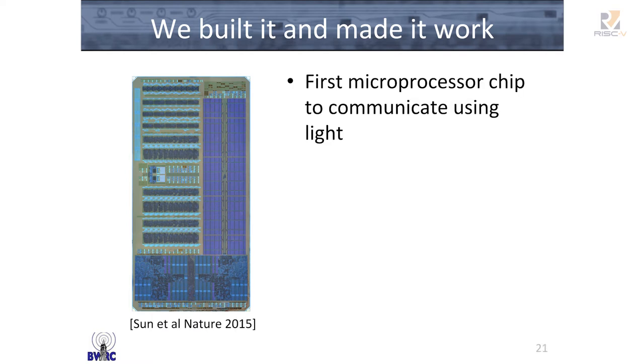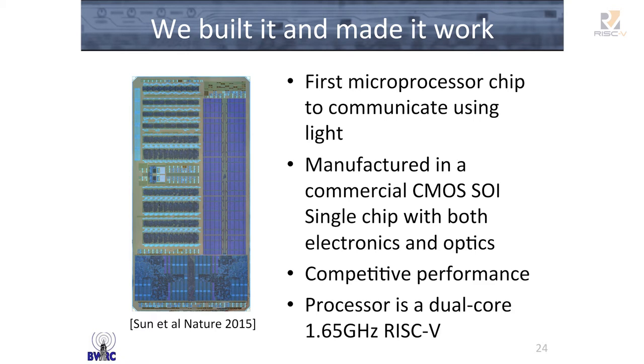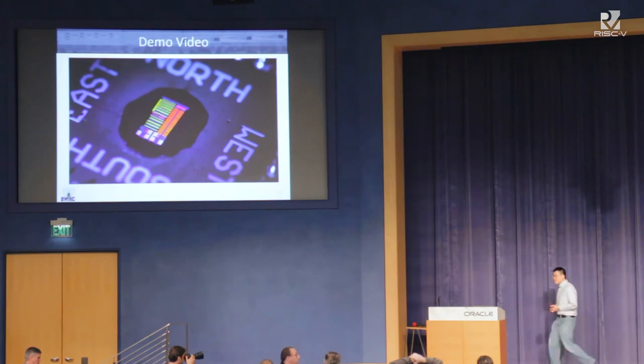As Rick said, this was published in Nature two weeks ago as the first microprocessor to communicate with light. We followed basically everything we set out to do in the DARPA program: we manufactured this in a standard commercial CMOS SOI process, so there's no need to develop our own process. It's a single chip with both electronics and optics, and we are able to get very competitive performance. The processor is a RISC-V core generated using the rocket chip generator. I want to show maybe the first minute of our demo video.